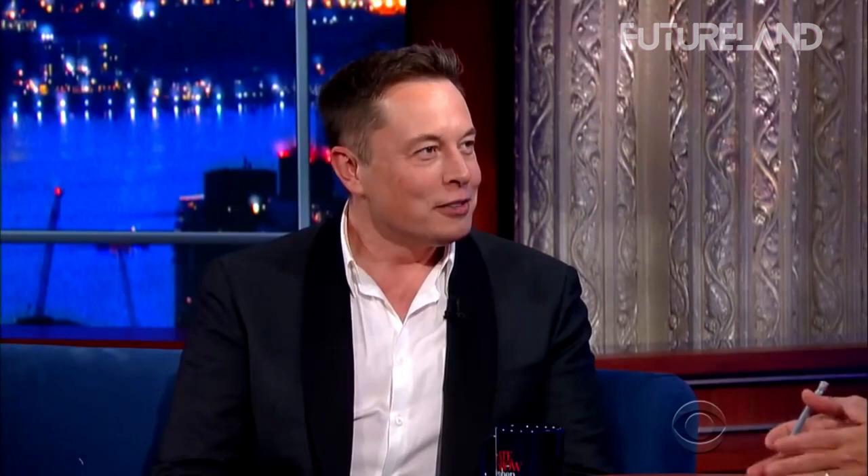Welcome to learn more about Elon Musk's $10,000 house in this video, which has become quite increasingly popular.